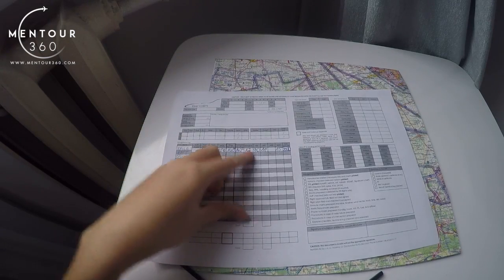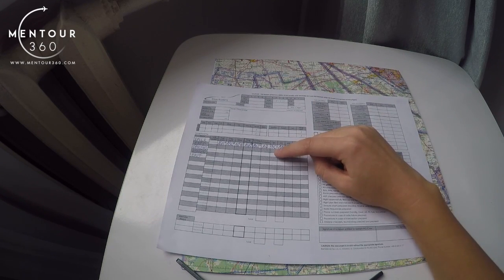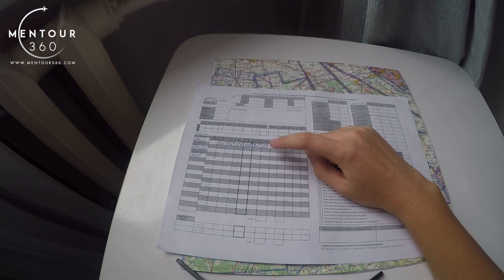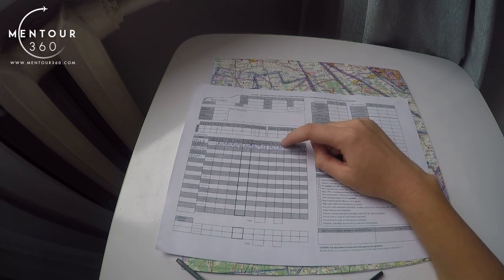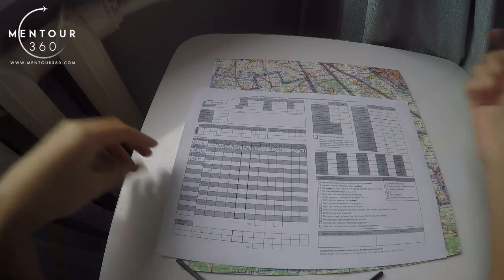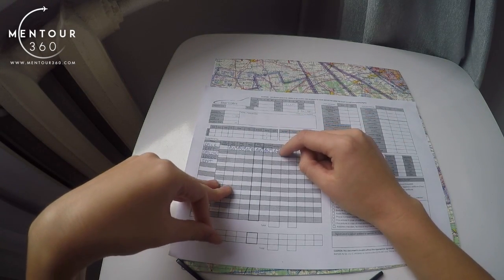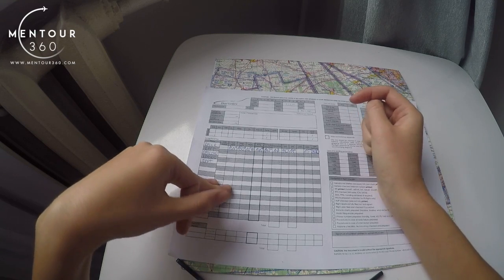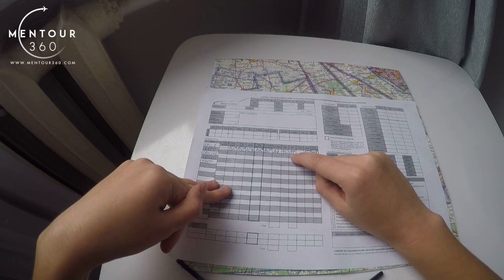We write the distance here. The ground speed was found when calculating the wind correction angle from our flight computer — let's say it is 90 knots, so we write 90 here. Next we calculate the estimated time en route for each leg. We divide 17 by 90, then multiply by 60 to get minutes. In this case the result is 11 minutes.